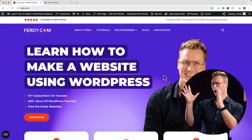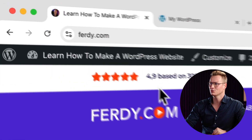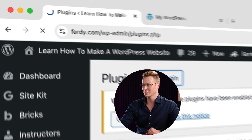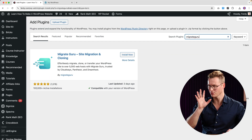Right now I'm going to show you how it works, and to show you the power of Migrate Guru, at the end of the video I will show you how to migrate a 100 gigabyte website. So here I have my website ferdy.com and I want to migrate it to a new domain. I go to the back end, to Plugins, click on Add Plugin, and search for Migrate Guru. It has more than 100,000 installations.